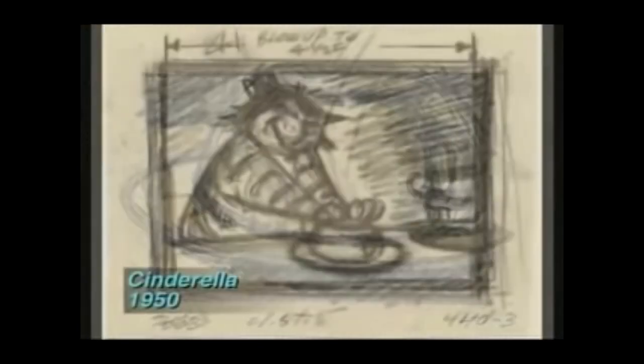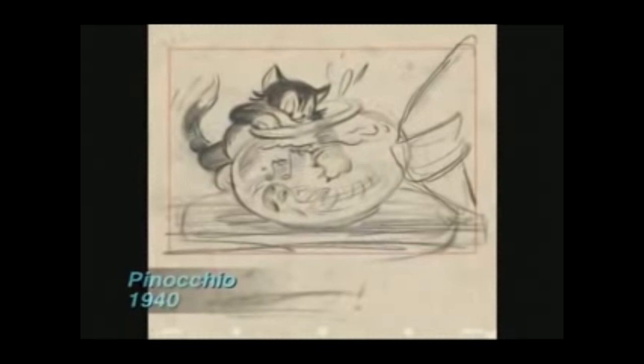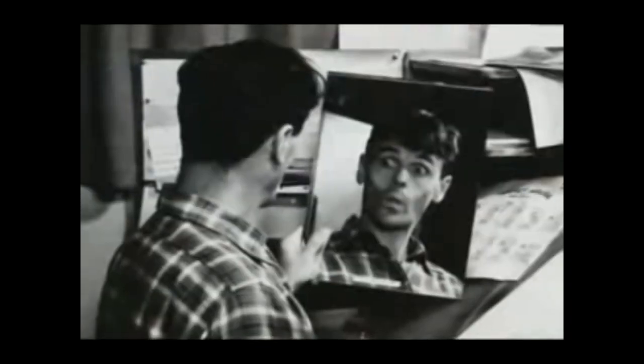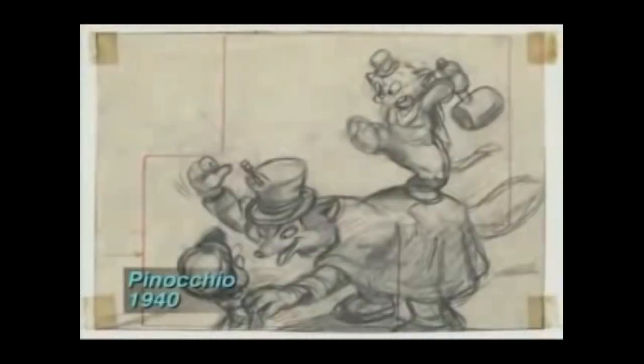Often storyboard artists are noted for putting in interesting things for the characters to do. Every artist usually winds up having something they really excel at — whether it be the emotional end of it or whether they are great for the chases. Willie Reiterman was the expert on chases. You definitely cast storyboard artists according to what their strengths are. Some are really comic artists who concentrate on humor; others are much more cinematic and you'd use them for action scenes. Walt was very smart — he cast the story people he thought were going to be the best ones on that particular sequence.